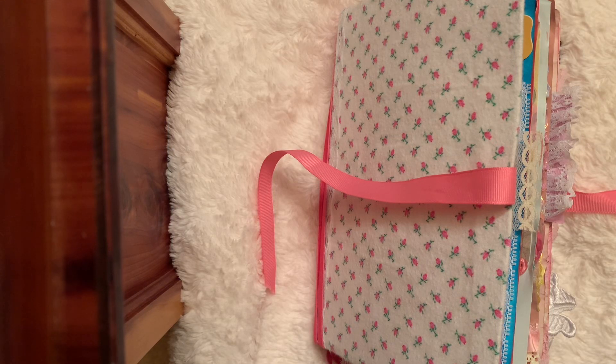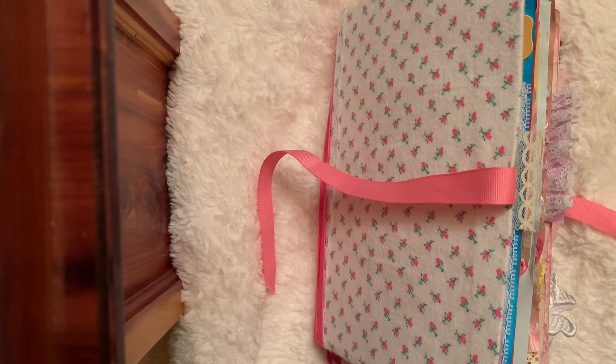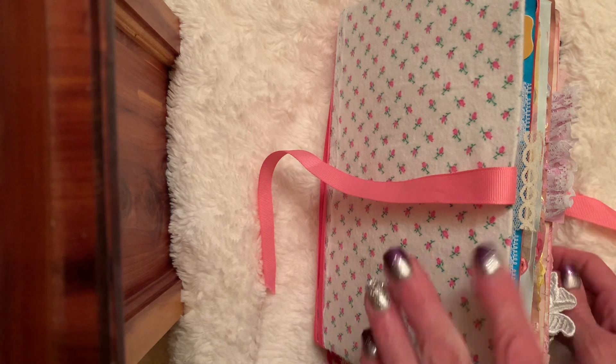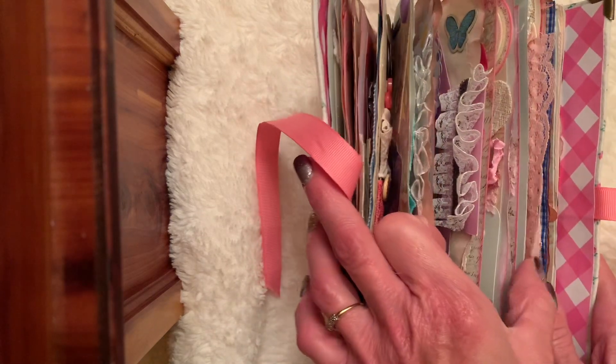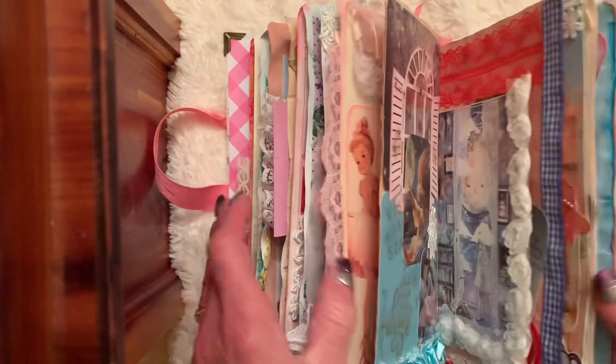Hi friends, today my project share is for the Open Collab hashtag Artisan Journal Prompt 2024 hosted by Life with Patty. This week's prompt is Butterflies — we are at week 27. I will link Patty's channel in my description box.